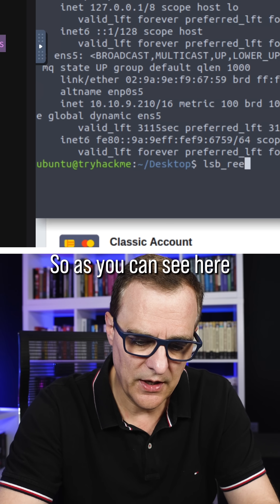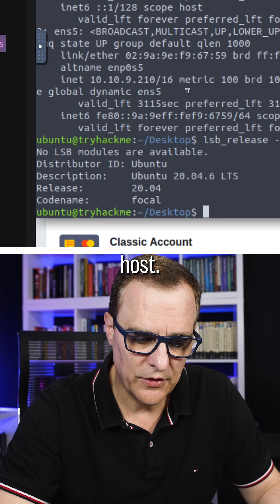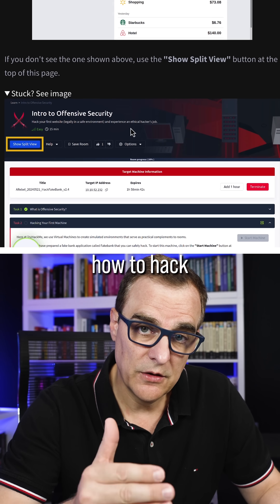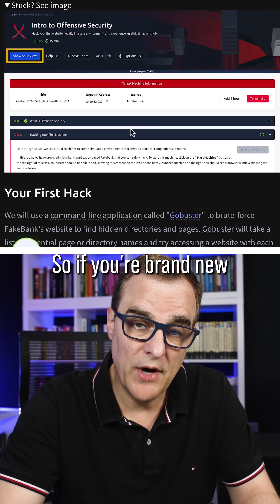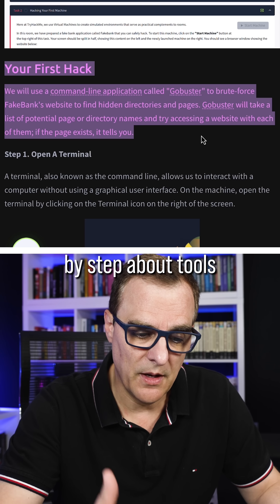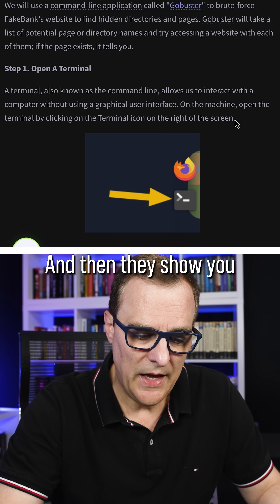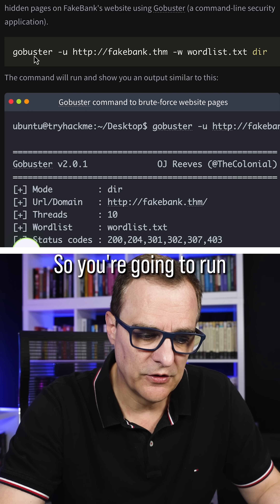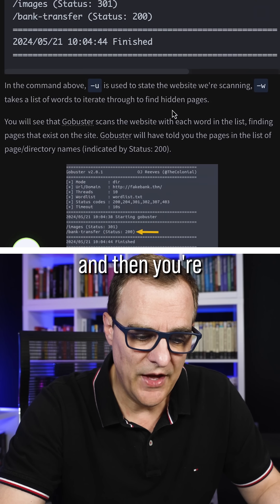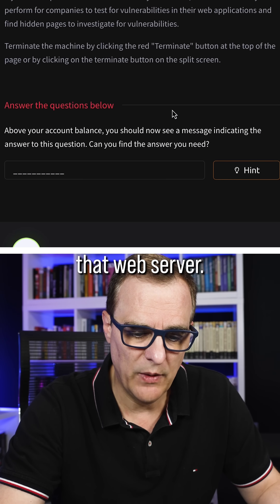As you can see, this is an Ubuntu host, and on the left-hand side they give you instructions on how to hack this machine. If you're brand new, this is fantastic training because they teach you step-by-step about tools such as GoBuster and show you how to actually use them. You run these commands against a web server and then attack that web server.